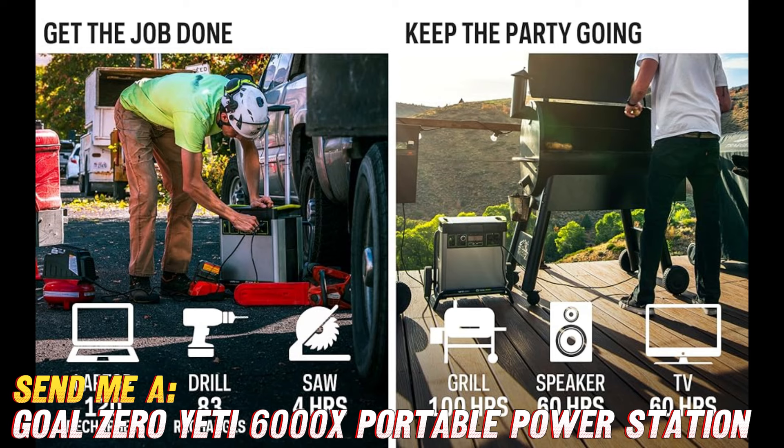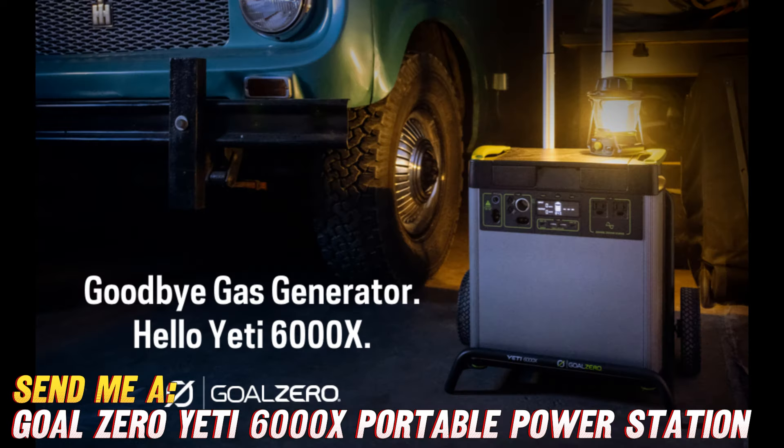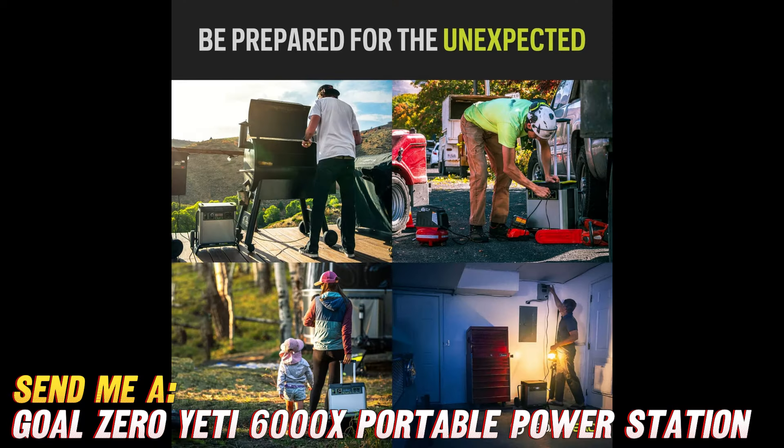This baby is solar-powered, which means you can harness the sun's energy to keep it juiced up and ready to go, even when the grid goes down. Plus, with its portability features like the sturdy handle and wheels, you can take it wherever you need power, whether it's camping in the wilderness or chilling in your backyard.